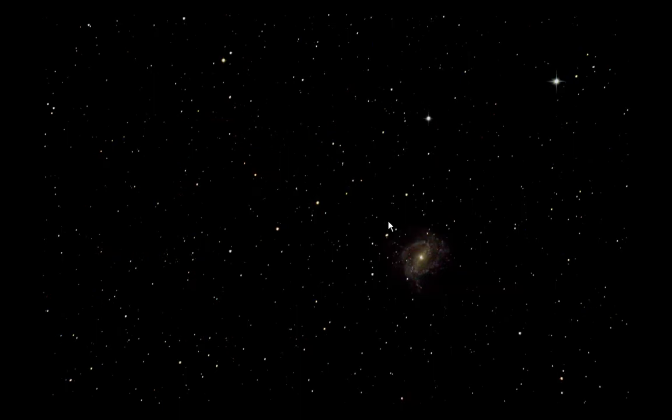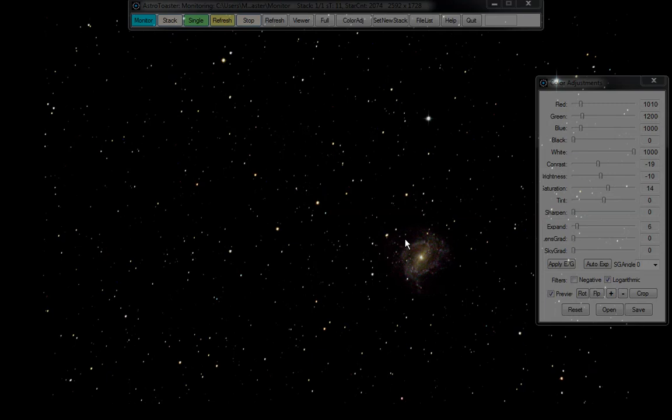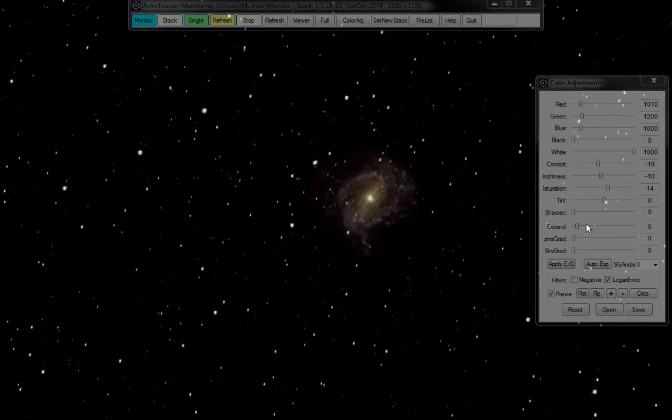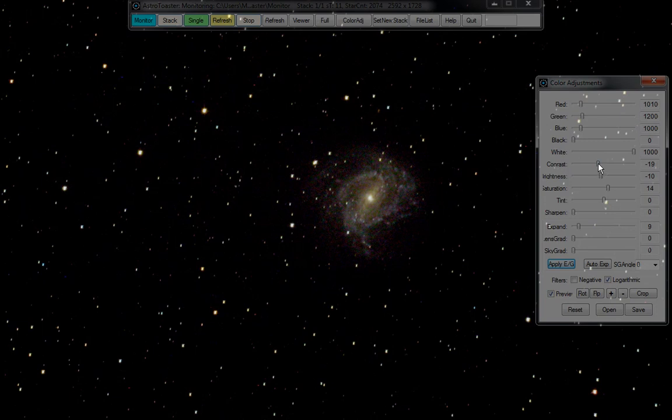Here's the shot I just tripped. And very shortly — there it is. So: expand, lots of contrast down heaps, brightness down — there we have it. Barred because of the bar across the middle, spiral because of the spiral bit — so it's a barred spiral galaxy. Distance: 16 million light years away. So it is a big galaxy, that one.